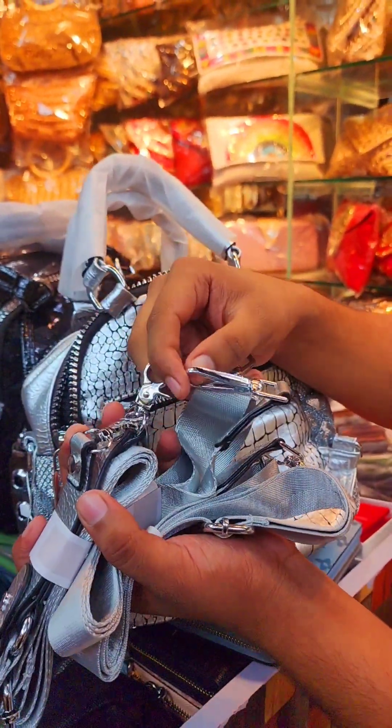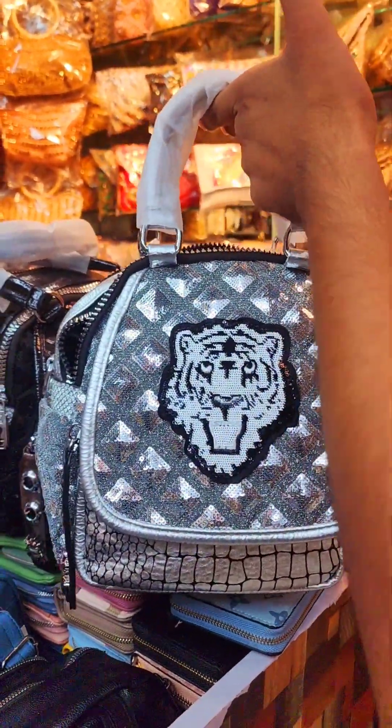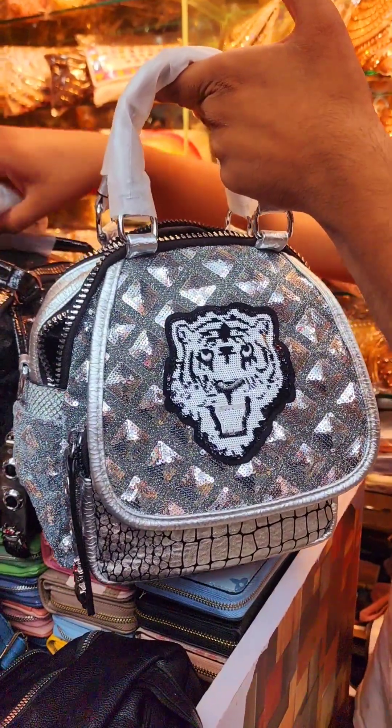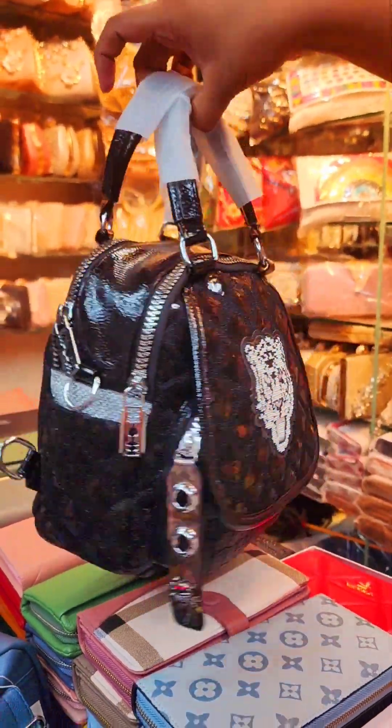The color is very good. This one is very good. The most demanded black one is very good.